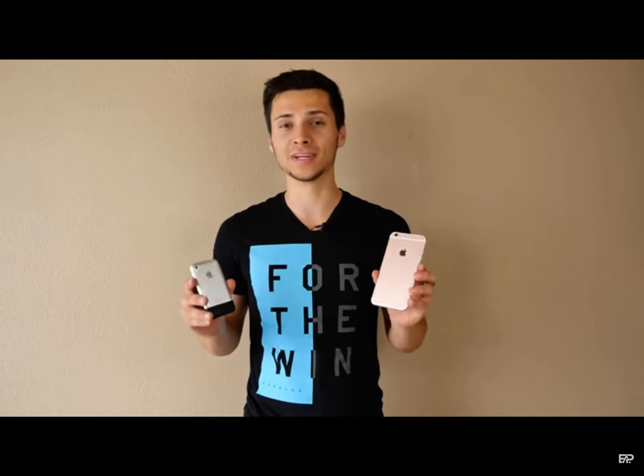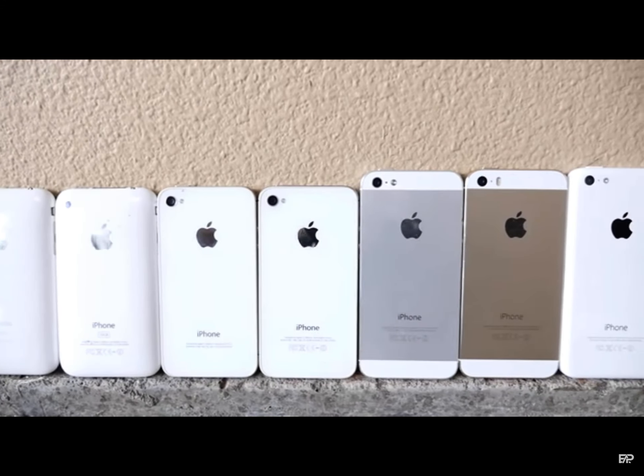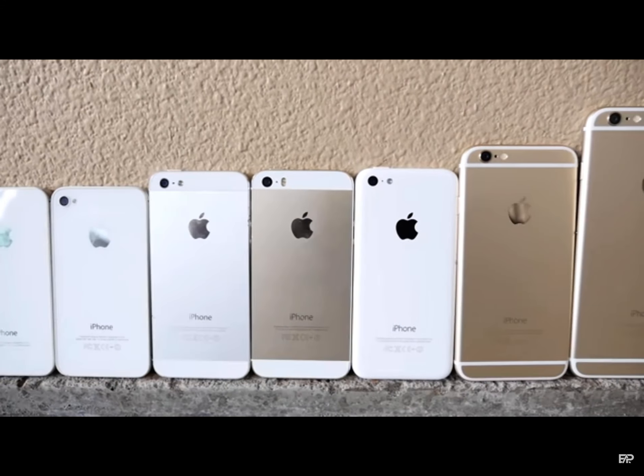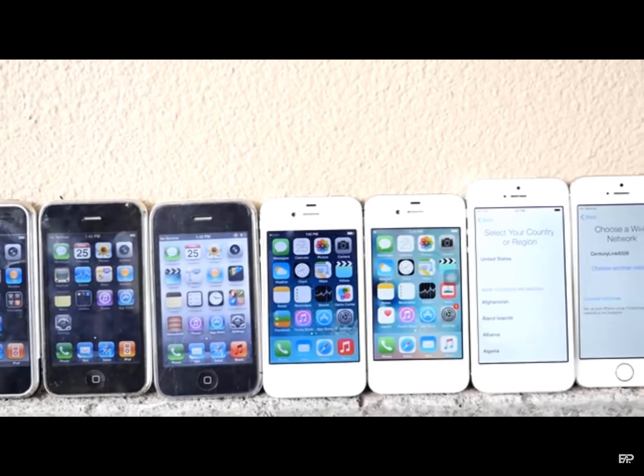What's up guys, EverythingApplePro here, and today I'm going to be comparing every single iPhone ever made in a single drop test. Here I've got the iPhone 2G all the way to the newest iPhone 6S Plus and everything in between. Apple's come such a long way, and in this video I also wanted to see how the durability is throughout the years — has it gotten better, has it gotten worse? The design has changed so many times, so I'm very curious to see how all these iPhones compare in terms of durability.